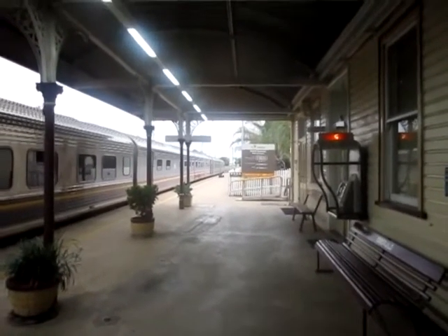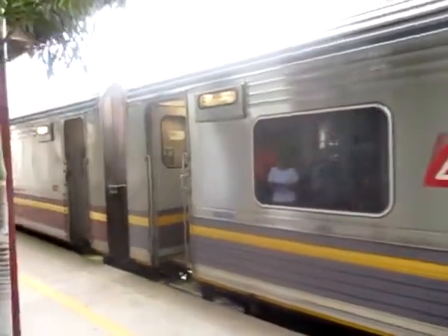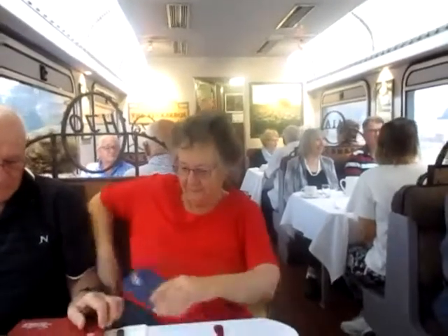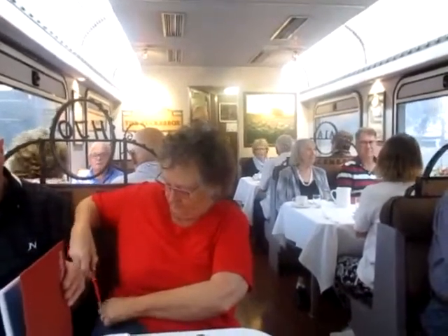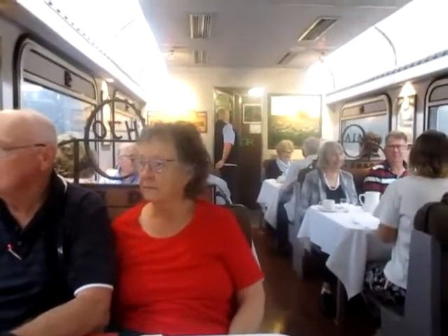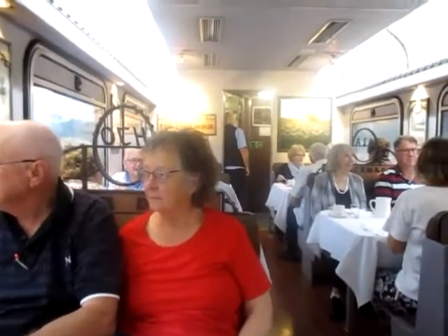We've just arrived at Emerald Station but we're not sure how long we're here. We're told to get back on very quickly — that's not long at all. We're in the Tuckabox restaurant, just leaving Emerald now. We'll look at the menu and have a bit of breakfast as we head out of town.